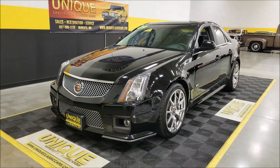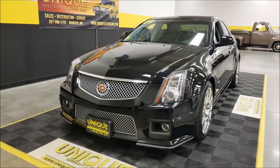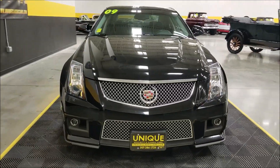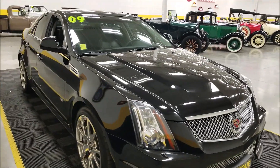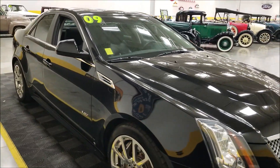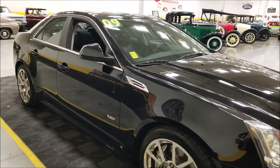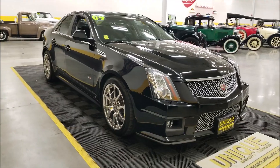The CTSV has a 6.2-liter supercharged V8 under the hood. These were very nice performance sedans with 550-plus horsepower — 556 to be exact — paired with an automatic transmission. The car has approximately 39,000 miles on it.